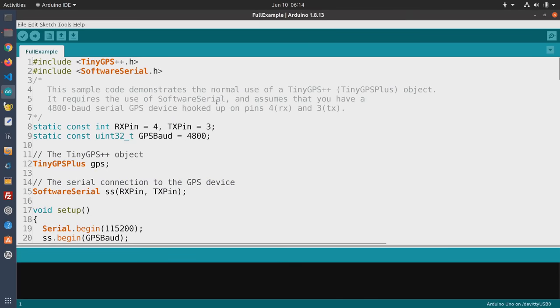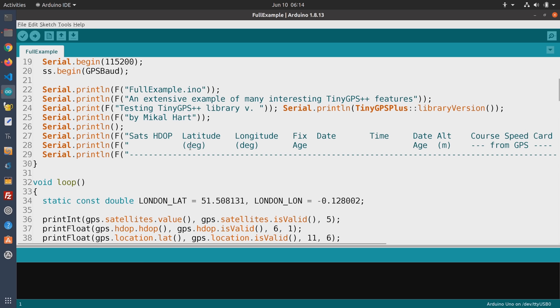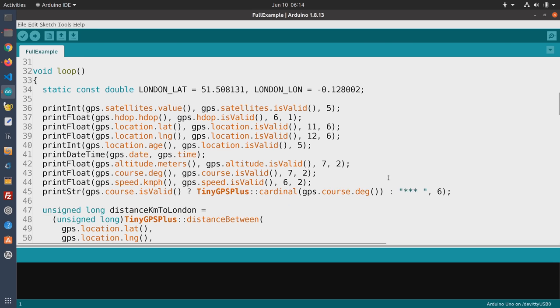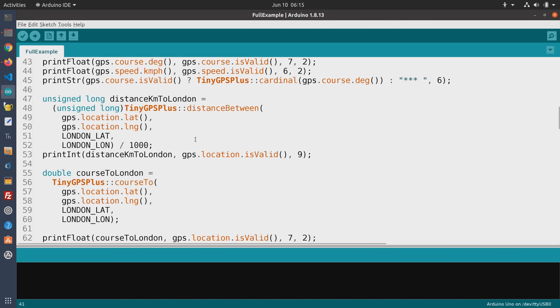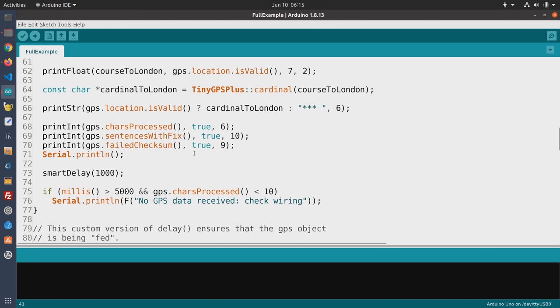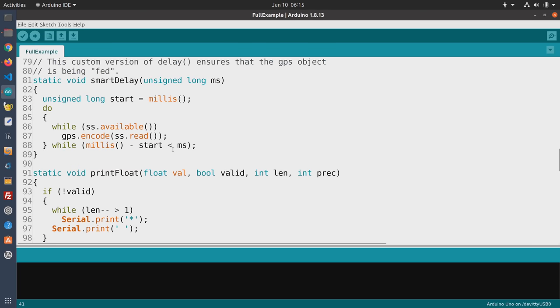The Full Example is pretty cool — it prints out pretty well every piece of GPS data you'd want to see, plus it amusingly prints out your distance to London. It shows degree and longitude, latitude, date, time, altitude, course speed if you're moving, and distance from London. Looking at the code, the library takes care of everything. You can get the number of satellites from the satellite values object, the location, age, and date and time right from the GPS object. The rest of the code is just functions that format the numbers — print float, print integers, print date and time — and it formats the data so it looks nice.